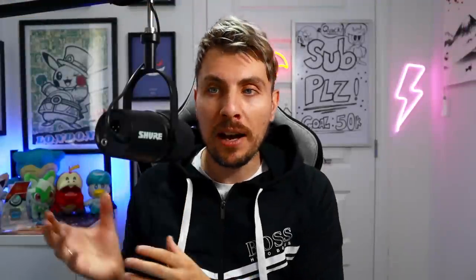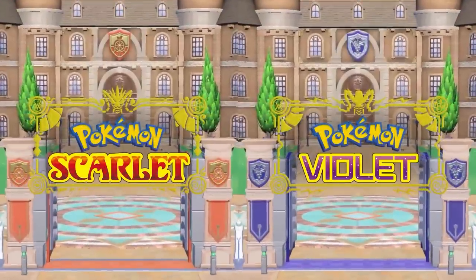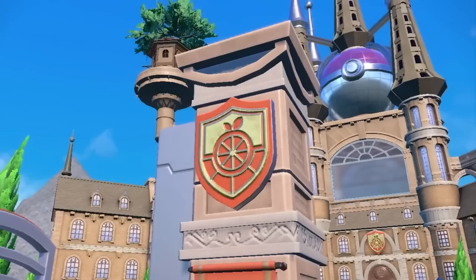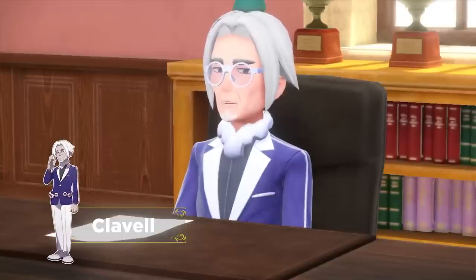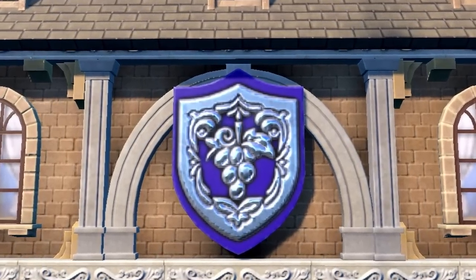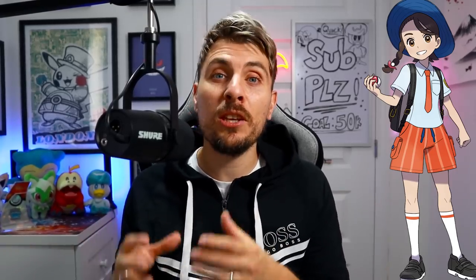Depending on which game you pick up: in Pokemon Scarlet you will be enrolled at the Naranja Academy, whereas in Violet you are going to be enrolled at the Uva Academy. These are both exclusive schools to each version. In the Naranja Academy in Pokemon Scarlet you are going to get the orange emblem, which is going to be a running theme throughout this version. Whereas in Pokemon Violet you are going to have the Uva Academy and a purple theme representing the grape from this academy sigil. Students enrolled at Naranja Academy are all going to have an orange-looking uniform, whereas students from the Uva Academy are all going to have a purple-looking uniform.